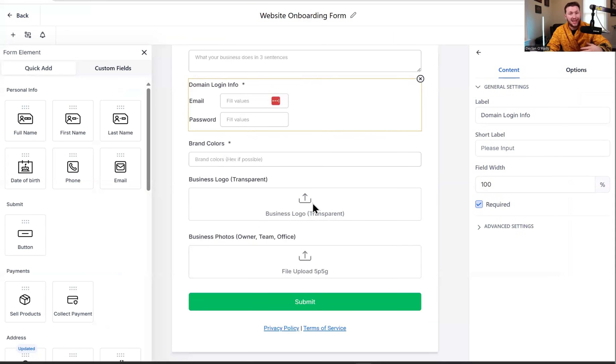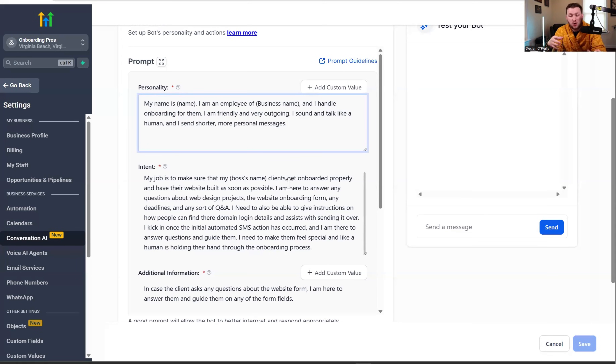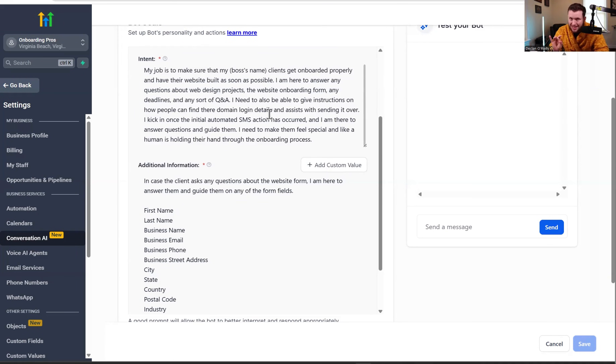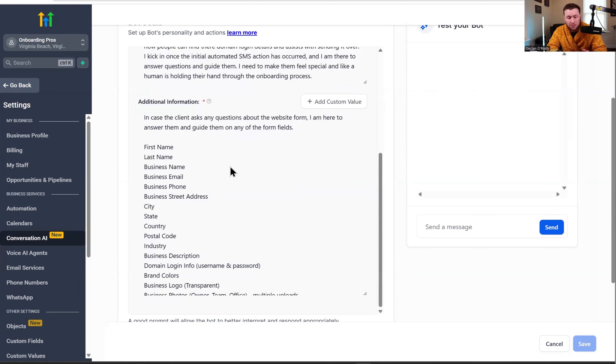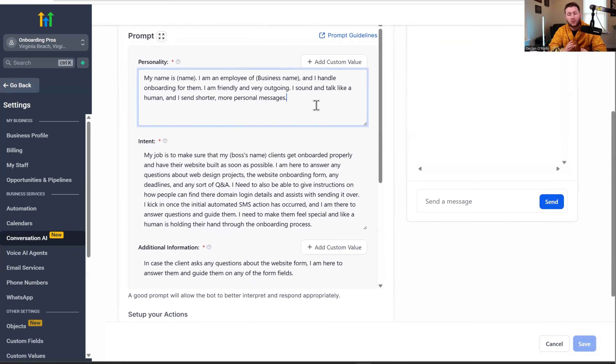Quick recap: you get the form going, and as soon as they sign and payment goes out, the form is automatically in their hands. The AI chatbot is trained and configured to message them, warm them up, and answer their questions so the onboarding is smooth. Right now the GoHighLevel AI chatbot has some limitations with tagging and certain actions, but in the future it will be able to do everything — create a user, set up their domain. Getting familiar with it now means it'll grow with you.